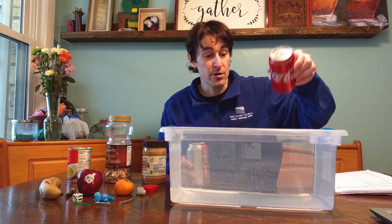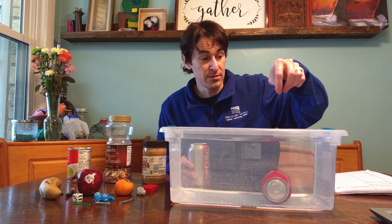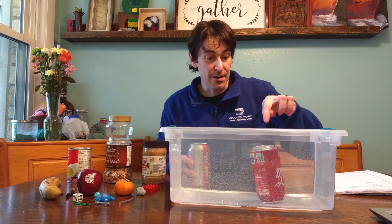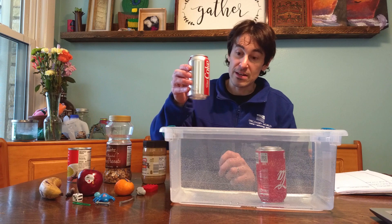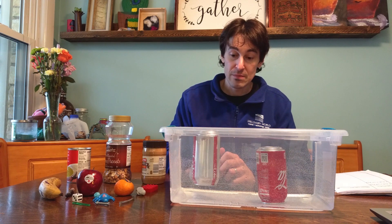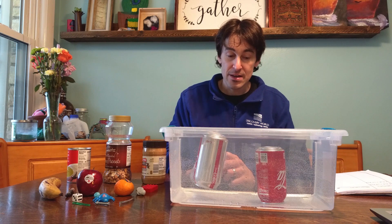I'll start with the Coke, place it in gently, and that one sinks to the bottom. I'll take the Diet Coke, put that one in, and that one floats.